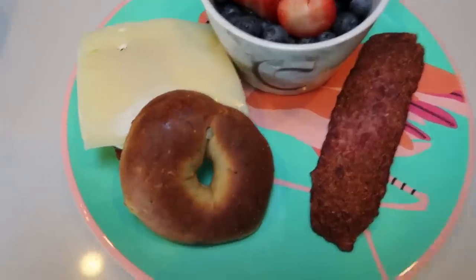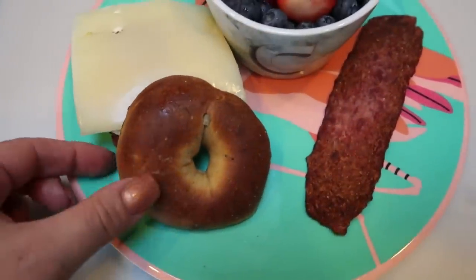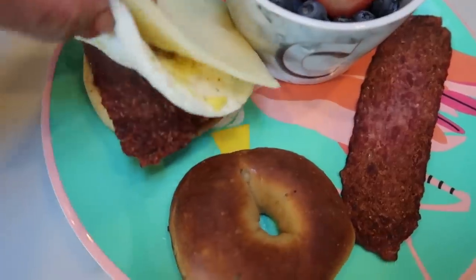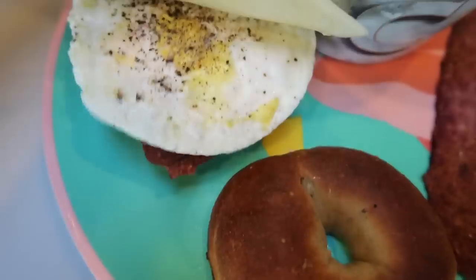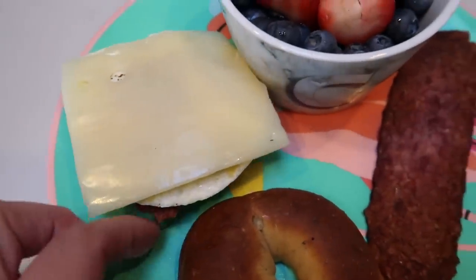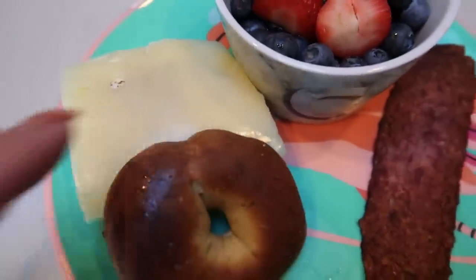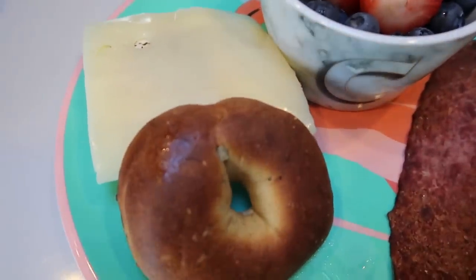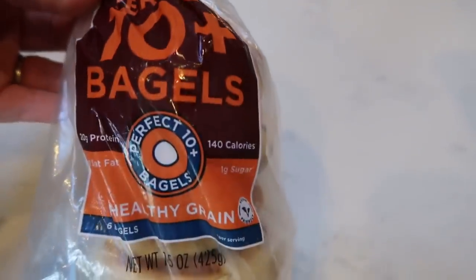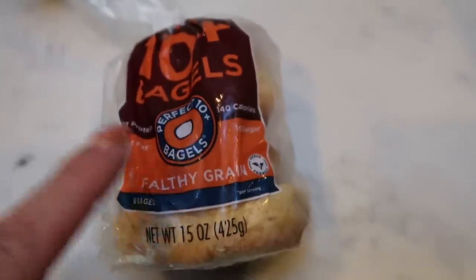Here's what I'm having for breakfast this morning. I decided to make myself a breakfast sandwich. I've got my western bagel with one slice of turkey bacon, one egg, and a slice of Jarlsburg light Swiss cheese on top. This breakfast sandwich is so good. I used the Western Bagel Perfect 10 Plus Healthy Grain — a full-size bagel for only two smart points.